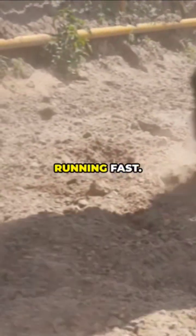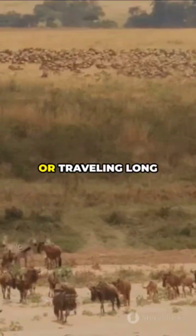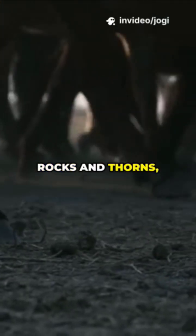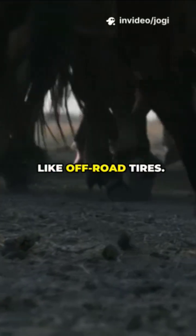Hooved animals? Hooves are great for running fast, escaping danger, or traveling long distances on hard ground. They're tough, protect against rocks and thorns, and give great grip — like off-road tires.